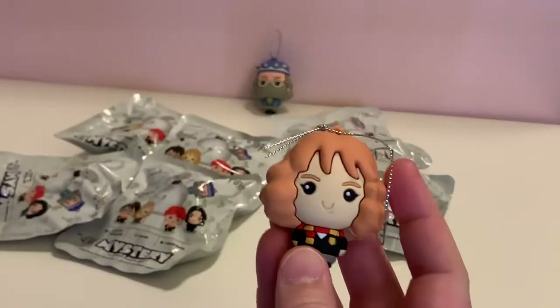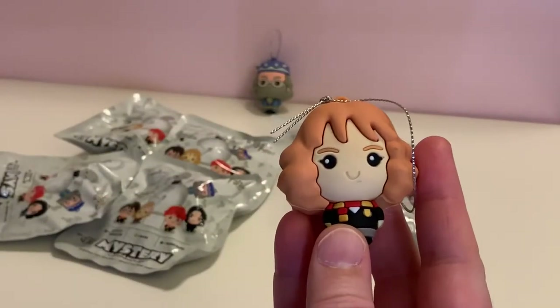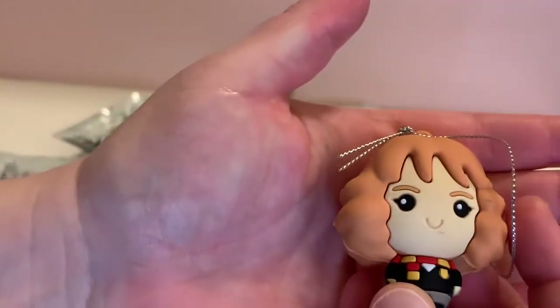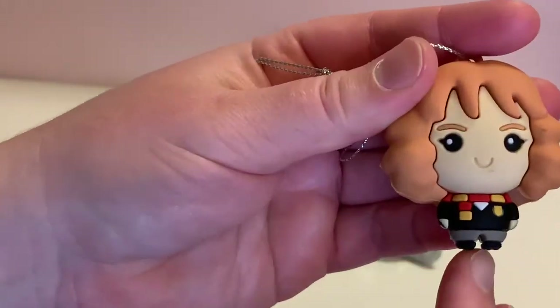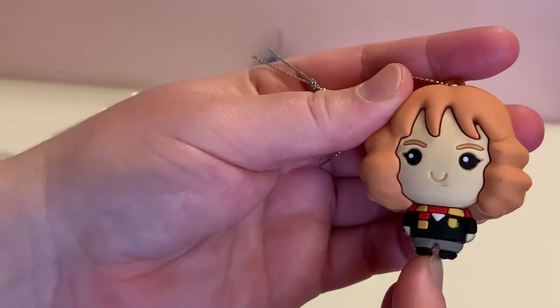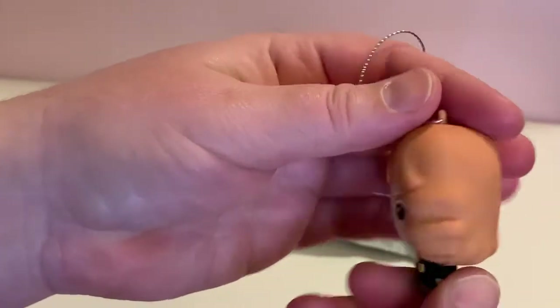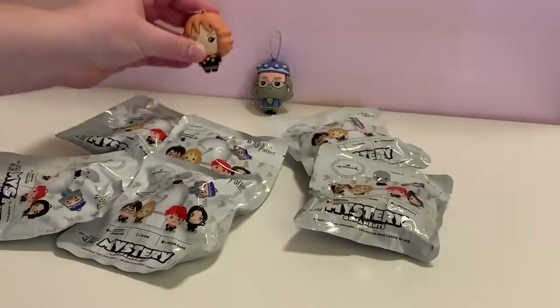I'm seeing some big hair here — this will be none other than Hermione. There's a lighter hair, almost a reddish tint to it. She is wearing her Gryffindor scarf and uniform. Nice figure right there, figure number two.